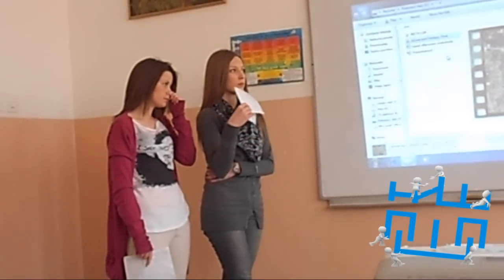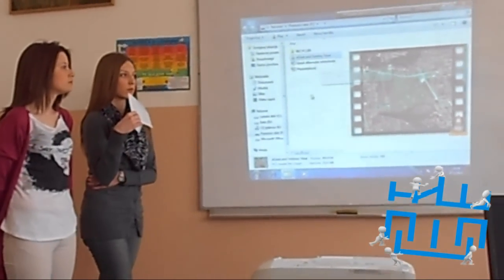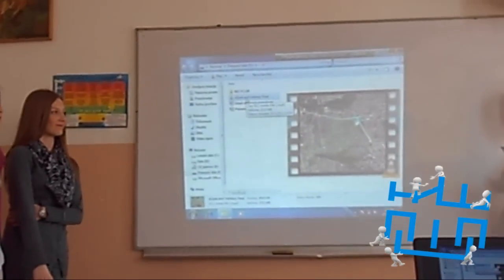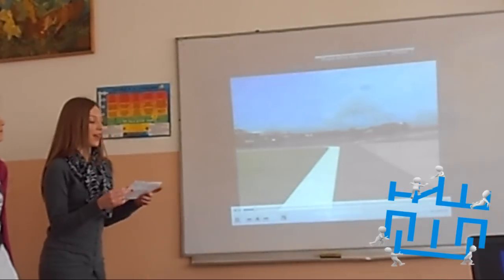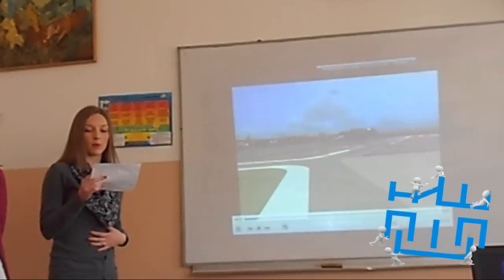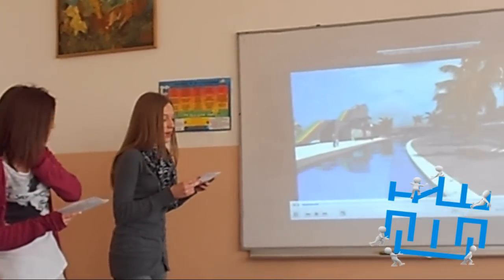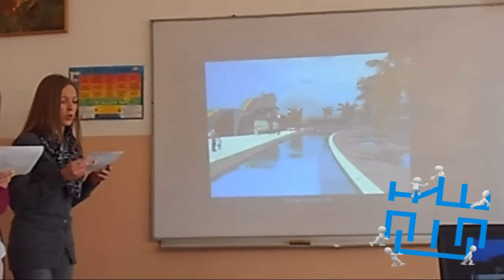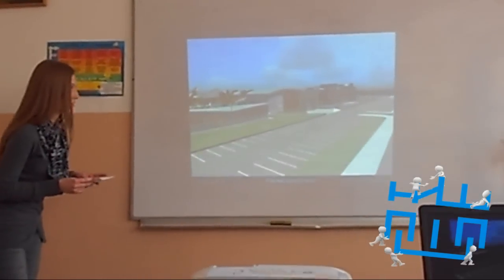Now we will show you the video we have prepared and you may take a look at the projection of the park, about which Katerina will tell you something more. Alright, now we are moving to the next important point which is a detailed view of the aqua park. At the very entrance of the aqua park there is going to be a huge swimming pool divided into different sections.